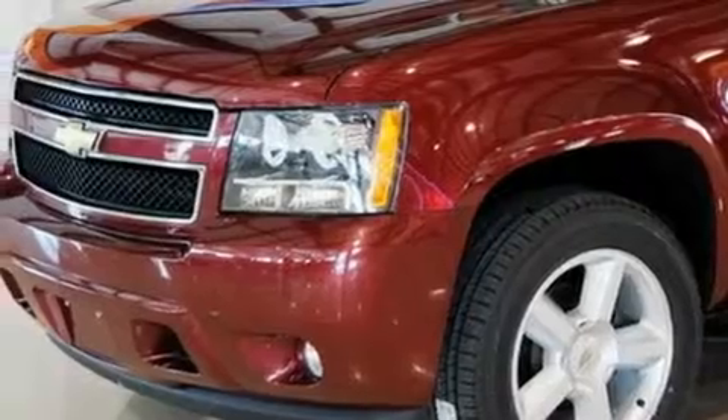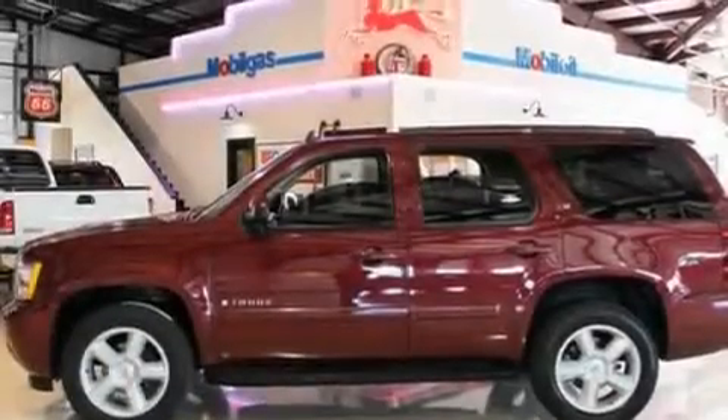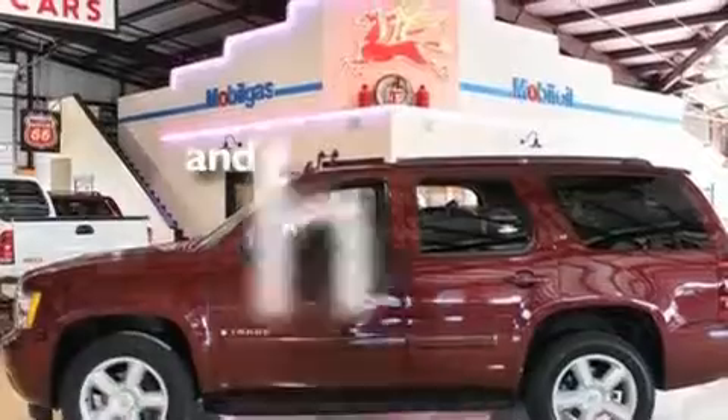Additional features include fog lamps, a low tire pressure indicator, a traction control system, a rear parking aid, and this vehicle has fewer than 43,000 miles on the odometer.